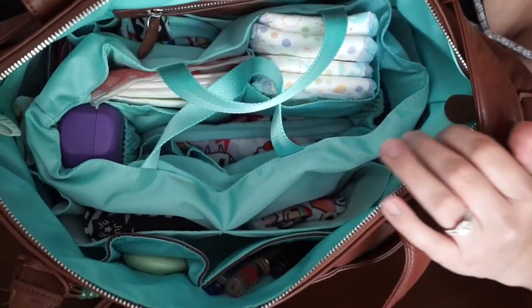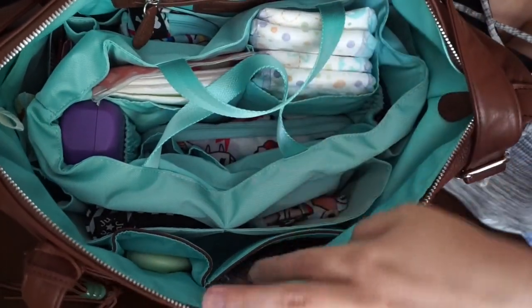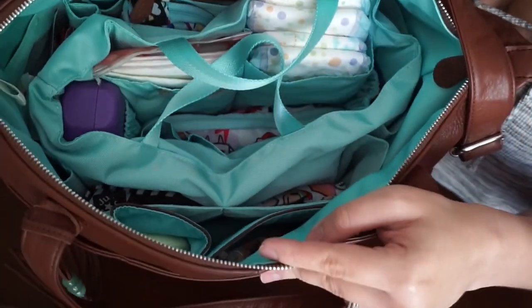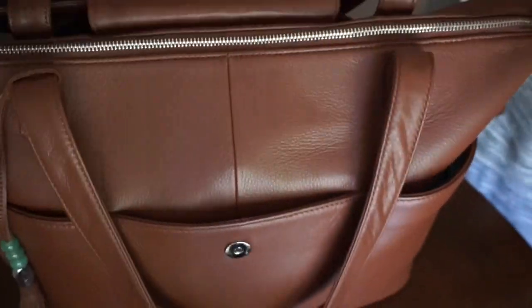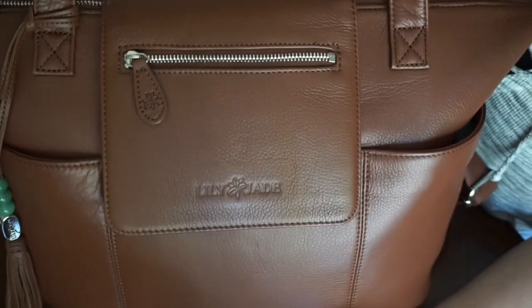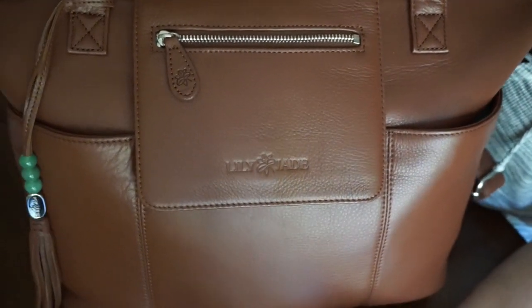This is my Madeline all packed up with the insert — it has a ton of room to spare and zips up with no problem. The only thing I would normally add is a Skip Hop container with snacks, which is currently in the wash. That's how these bags compare in size with my packing style — they pack more or less the same, and it depends on how you pack it or what you need.